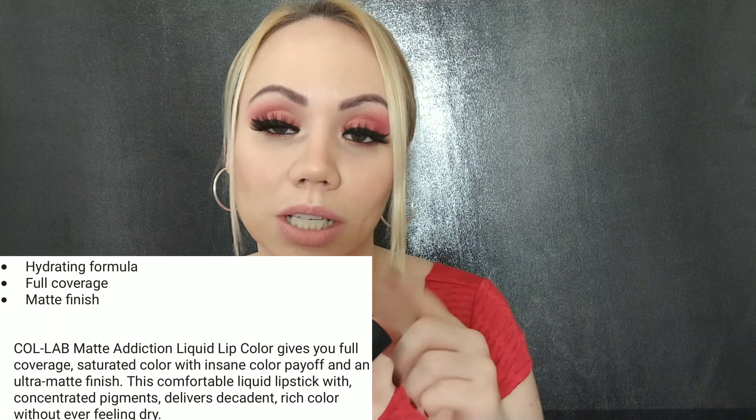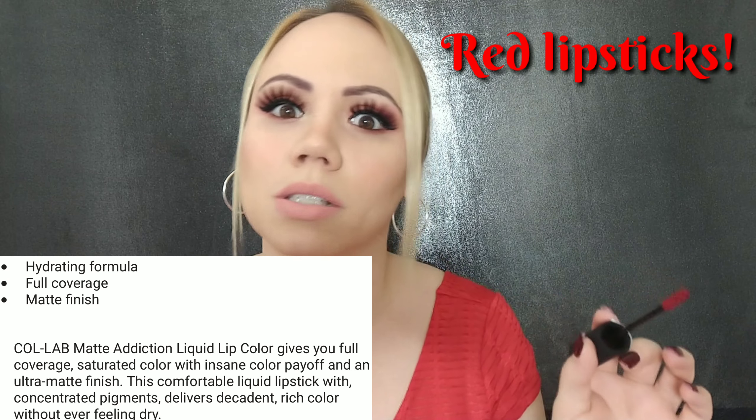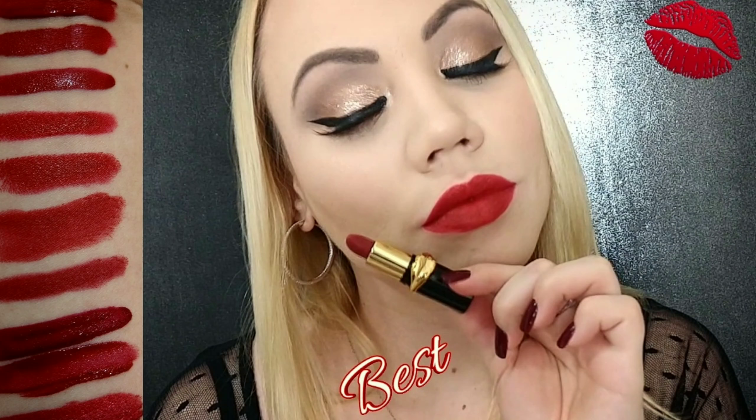I also got two lipsticks by the brand Collab. I've heard about them in other videos. I got a red one in the shade 'Blindfold' because I heard great things about it, and the other one is 'Boy Toy.' I actually included these in my video where I showed the best lipsticks for fair skin. They're so creamy and pigmented — wow, I can't wait to try this color. Gorgeous, gorgeous — they have so many different shades!